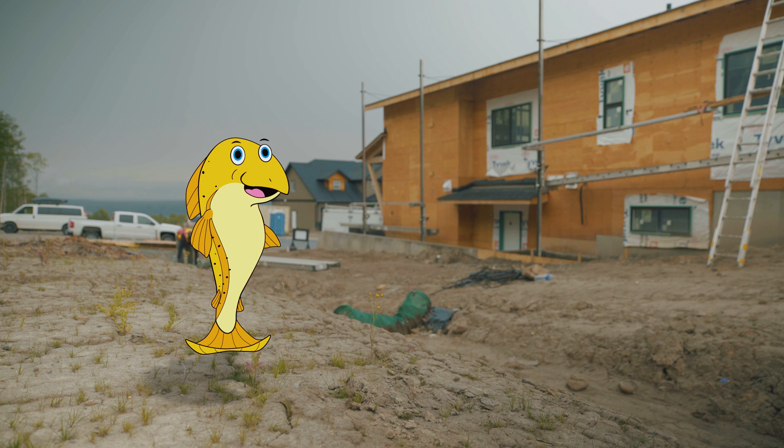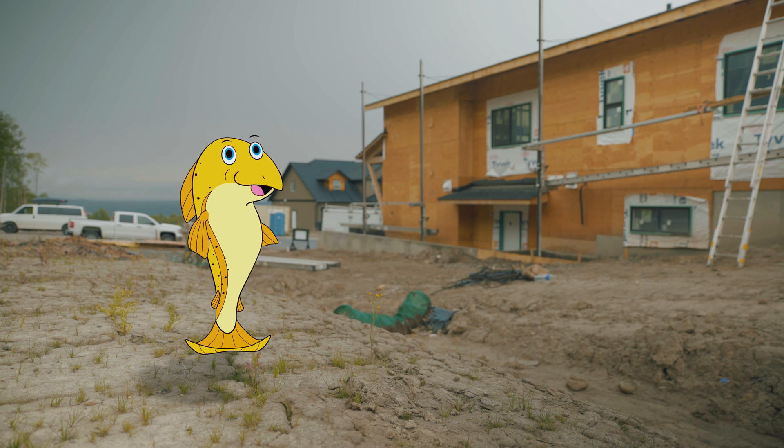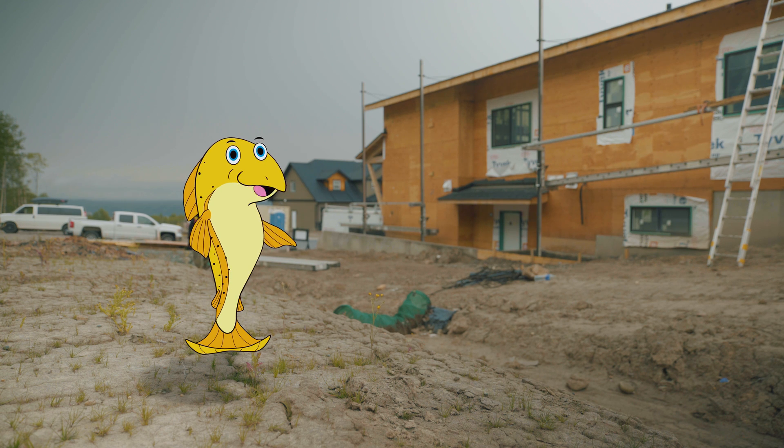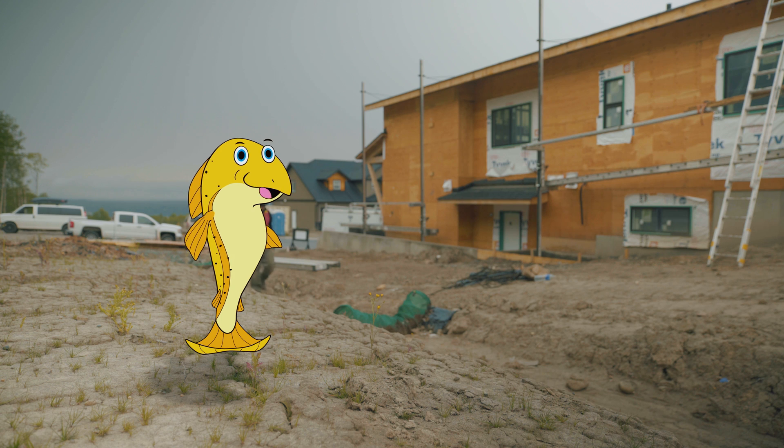Sediment-laden water can smother my eggs and clog my gills, so please make sure to protect my habitat with properly installed erosion and sediment controls on your cleared site. Remember, only rain down the storm drain.